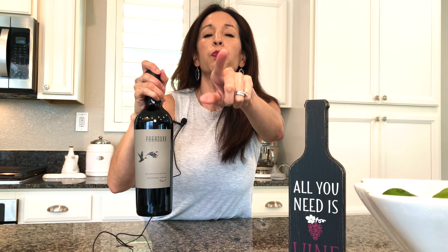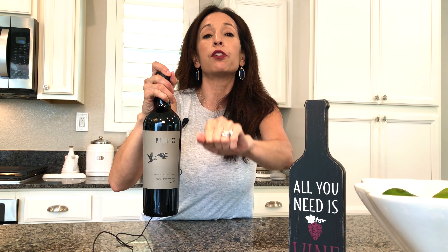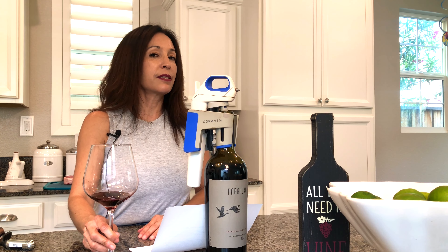Before we get into it, if you'd be so obliged, you might want to hit some of those buttons on your phone or TV screen — it would really help my channel out. Let's get right into this bottle.